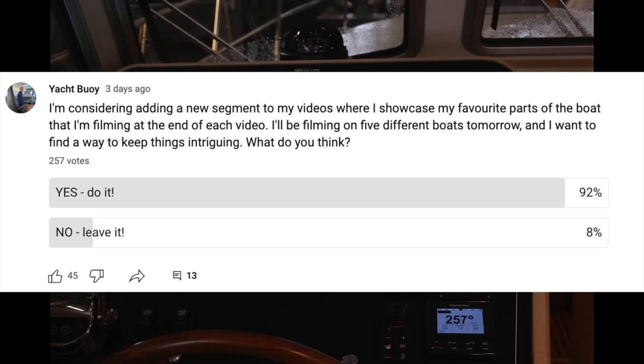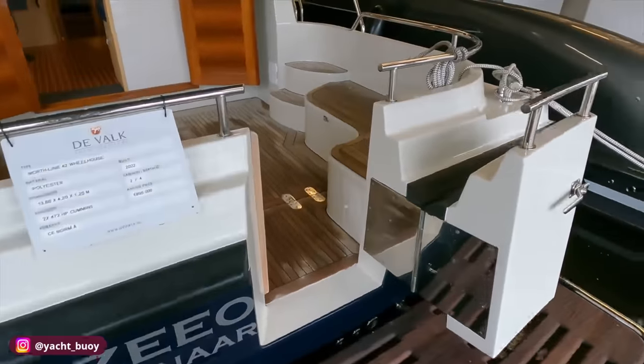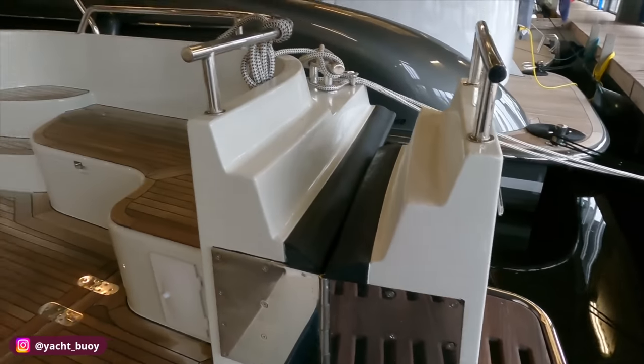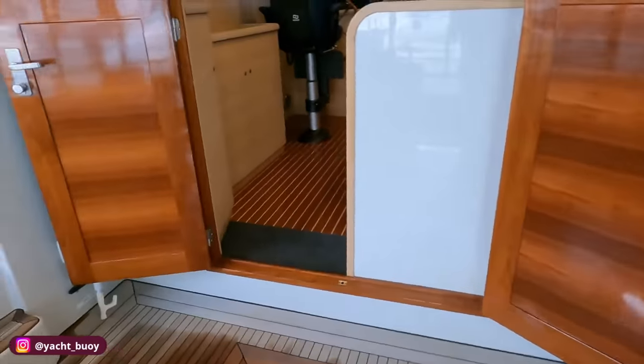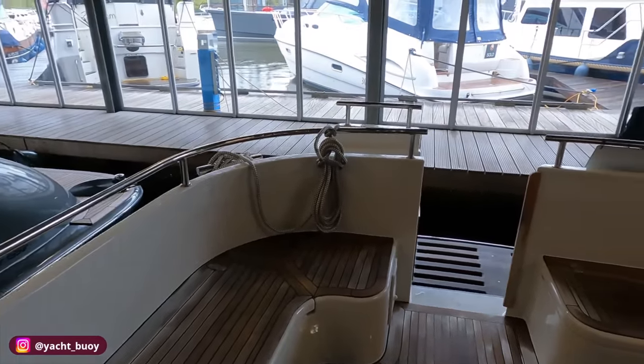Welcome aboard this Northline — let's step on board so I can show you some of my favourite areas. She's got a large swim platform here which is great for access, and look at the size of that door on the transom. I really like the size of the cockpit in here as well — great for entertaining. You could quite easily fit eight people in here, I would say. Very easy and quick access to the engine room through this hatch here, which is really easy to lift up.